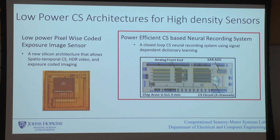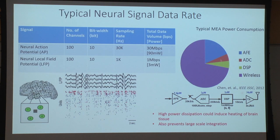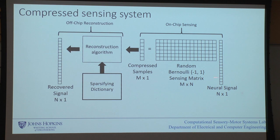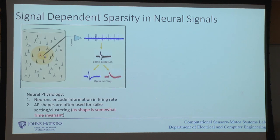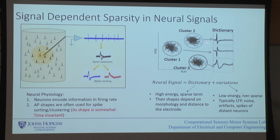Now let's apply the same idea to neural recordings. The same compressive sensing approach applies — the key difference is the dictionary: a signal-dependent dictionary. You record a string of neural spikes, apply a clustering algorithm to identify the different clusters, and see the different spike shapes — some spike up, some down, some with a longer rebound. Each shape corresponds to a particular neuron's response. Given that, you can create a dictionary composed of your expected waveforms.